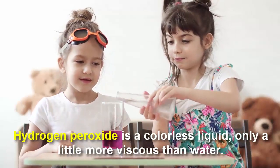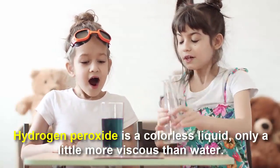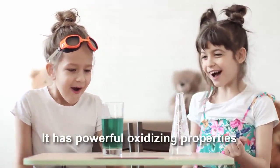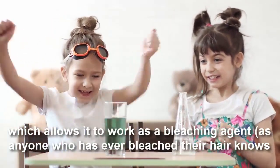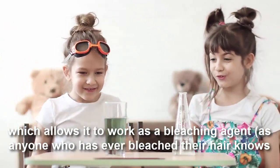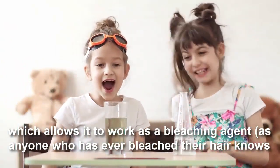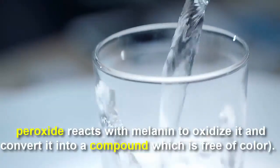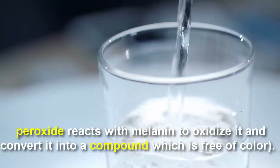Hydrogen peroxide is a colorless liquid, only a little more viscous than water — inside it actually looks exactly like water. It has powerful oxidizing properties which allow it to work as a bleaching agent, as anyone who has ever bleached their hair knows. Hydrogen peroxide reacts with melanin to oxidize it and convert it into a compound which is free of color.